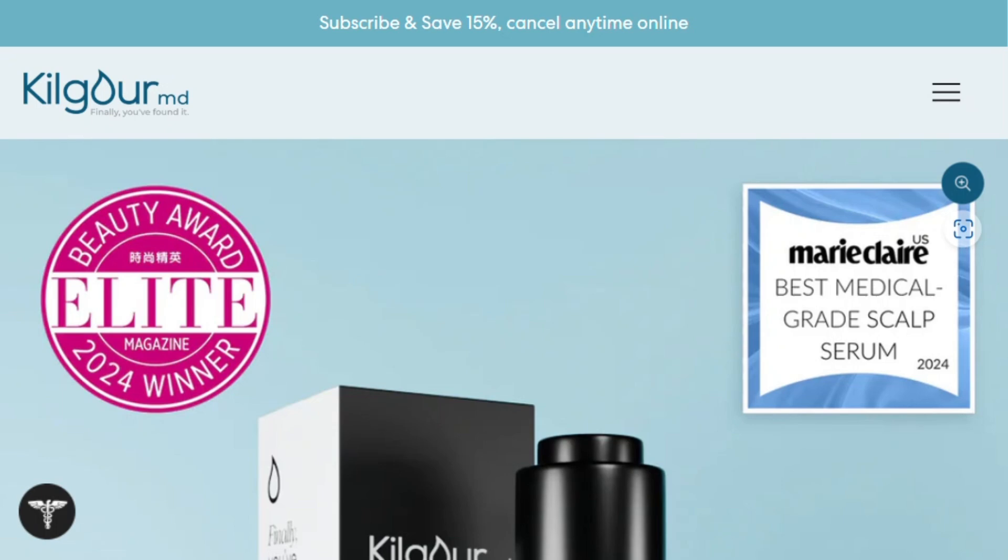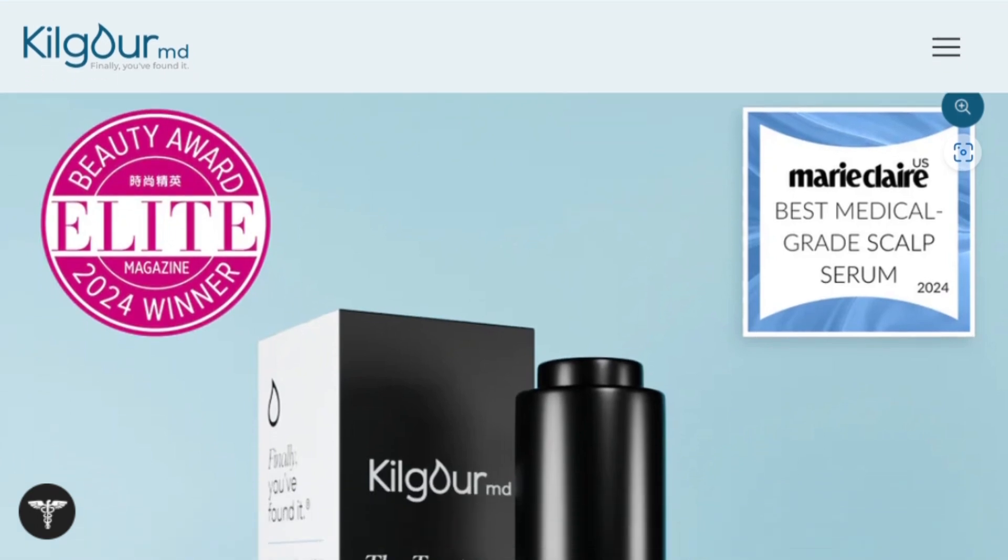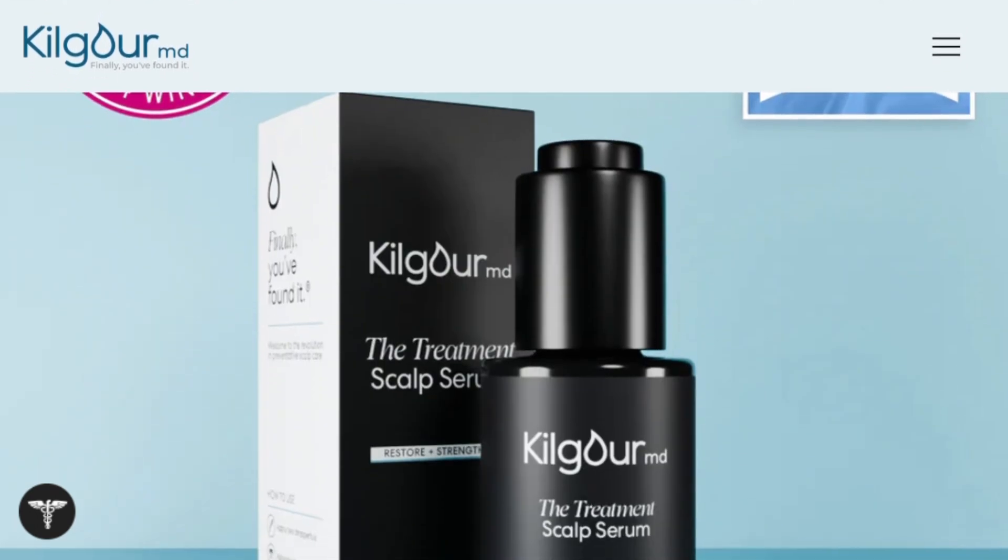A hair serum that promises to make your follicles behave younger — what in the algorithmic hell does that even mean? Kilgore MD's treatment scalp serum claims it can regrow visibly stronger hair by targeting stem cells in your follicles. They're throwing around some serious science words here, but let me break down what's actually happening under your scalp.